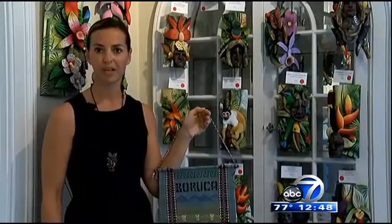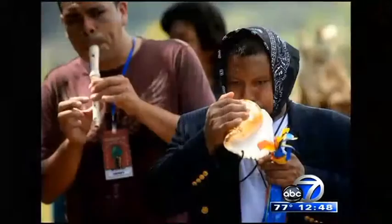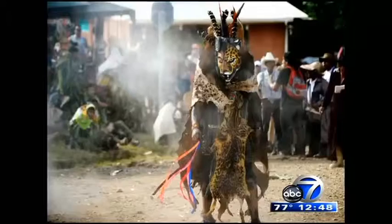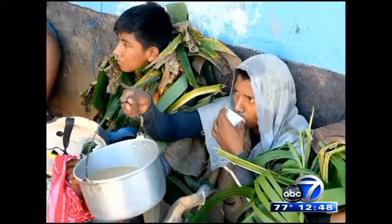Today, more than half the villagers' incomes derives from the sale of masks and textiles like these. The economic conditions of the families have improved. They're able to provide better quality housing, food, education, and much more.